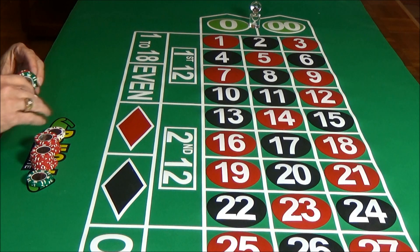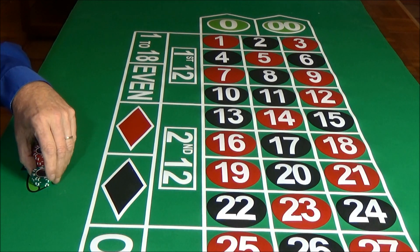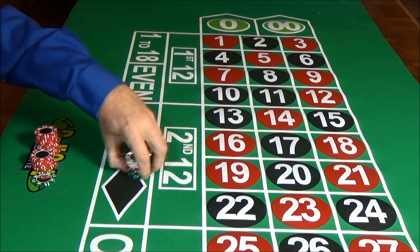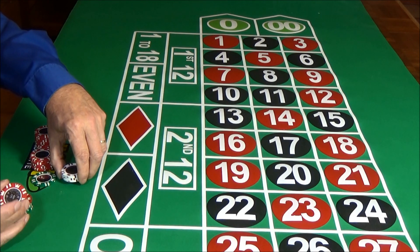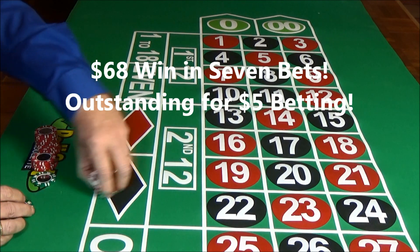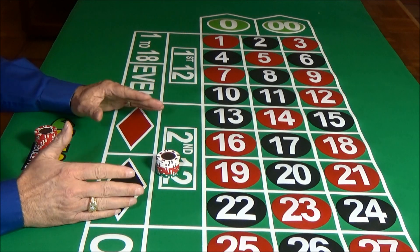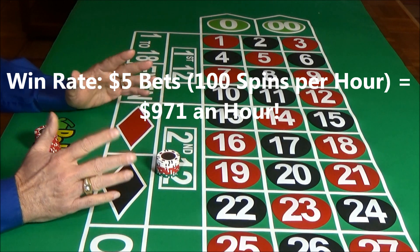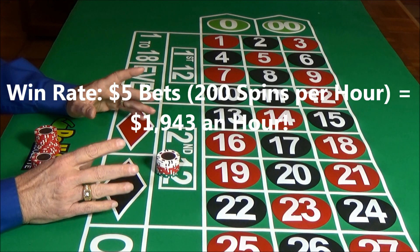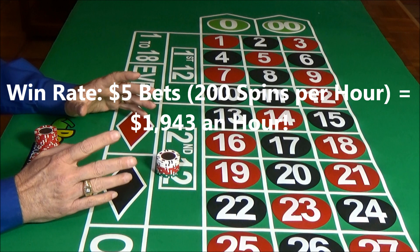Let's count up our chips and see how we did on these few rounds of play. We won $68 in seven bets. This is really good for making $5 base bets. In a land-based game played at 100 spins an hour, you're going to win $971 at this win rate. And if you're playing online at 200 spins per hour, we would win $1,943 an hour — winning just like you saw right here.